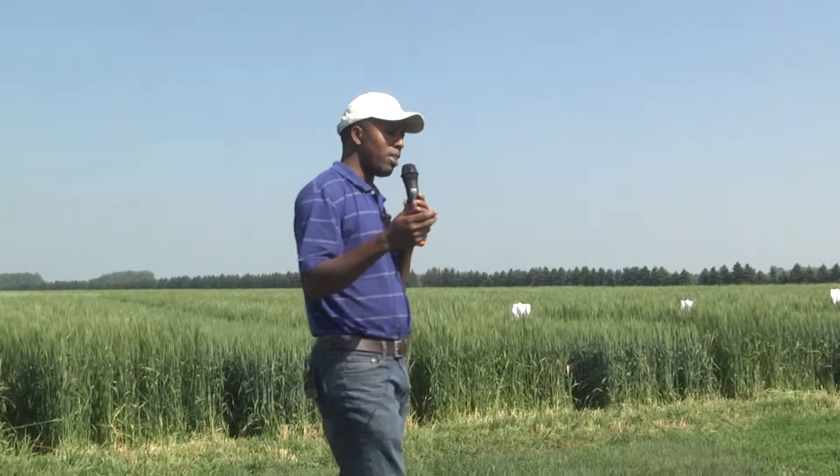Most of the diseases on wheat are going to develop when the canopy is closing — when you have a lot of tillering around flag leaf, because the lower leaves have low air circulation. There's a lot of moisture trapped there, so you get more disease development. Flag leaf timing is therefore going to be more effective and can protect the yield.